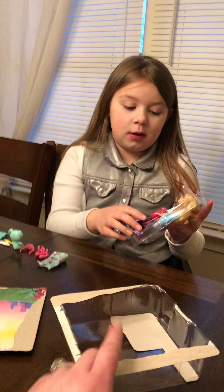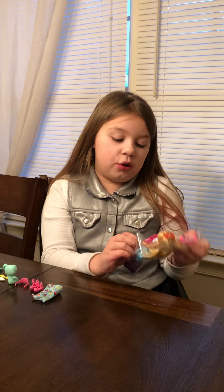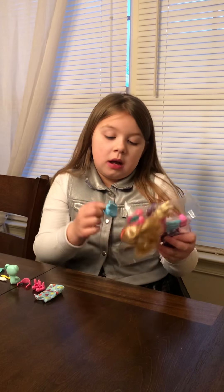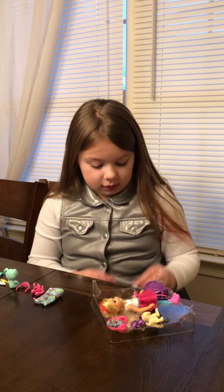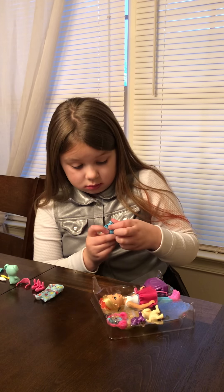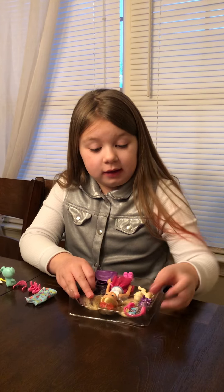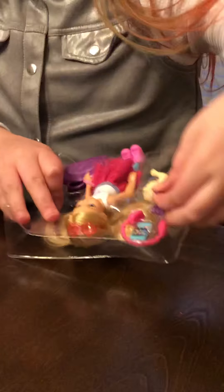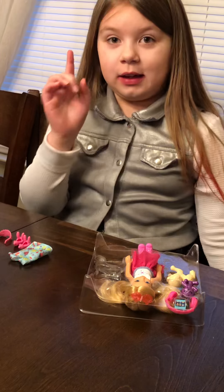Let's start with the luggage — let's start with the backpack. Usually Barbie backpacks don't open, but this one does — you can actually put stuff in here. It also comes with a teddy bear, a puppy, a phone, headphones, and another bag.